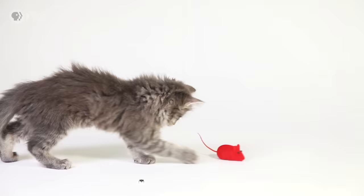Oh, well, hello. Look at you. Oh, aren't you a deadly little hunter? So fuzzy, so cute.